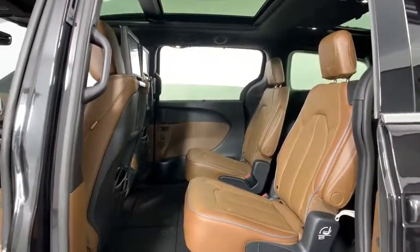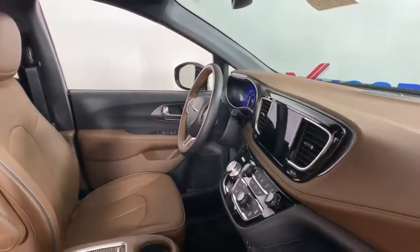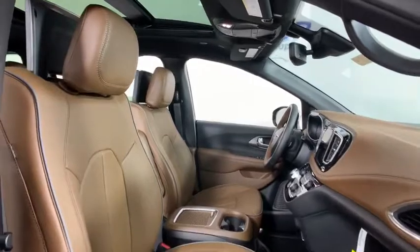Heated front seats, heated steering wheel, security system, fog lights, compass, rear window defroster, electronic stability control, power windows, brake assist.